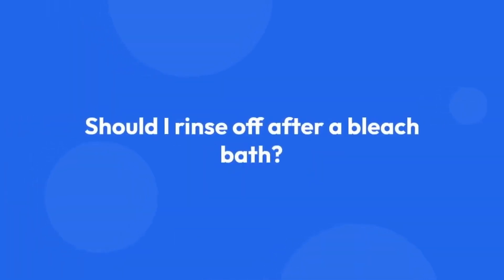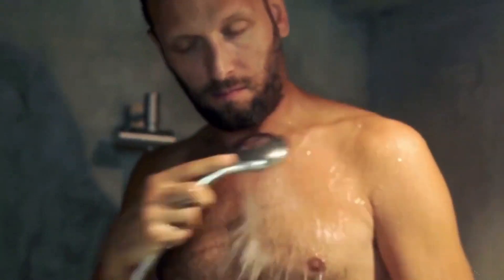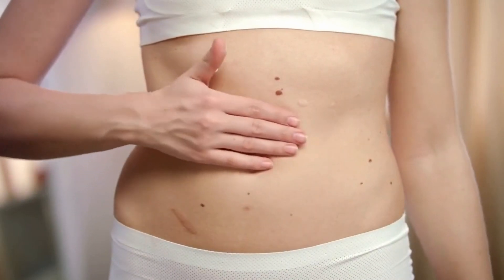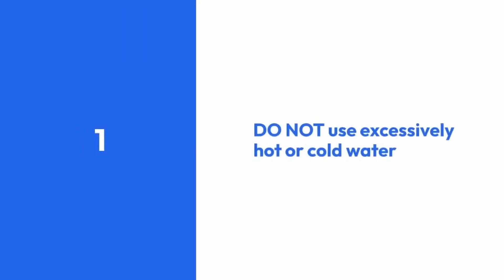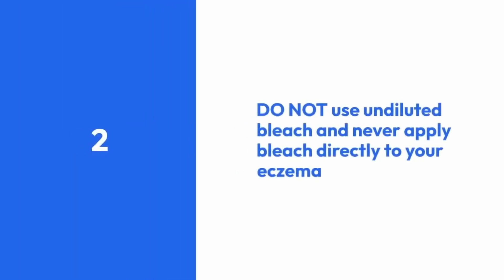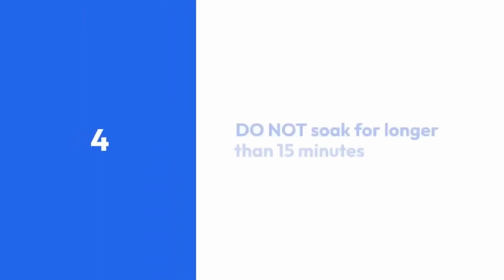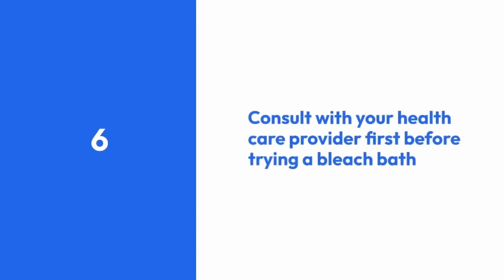Should I rinse off after a bleach bath? Yes. Rinse off with warm water after a bleach bath to remove any residue from the bleach. Drying off with a soft towel and moisturizing immediately after the bath can help prevent dryness and irritation. Things to remember: do not use excessively hot or cold water; do not use undiluted bleach and never apply bleach directly to your eczema; do not add any other products or ingredients to the bath; do not soak for longer than 15 minutes; do not submerge your head or face under the water; do consult with your healthcare provider first before trying a bleach bath or giving one to your child for the first time.